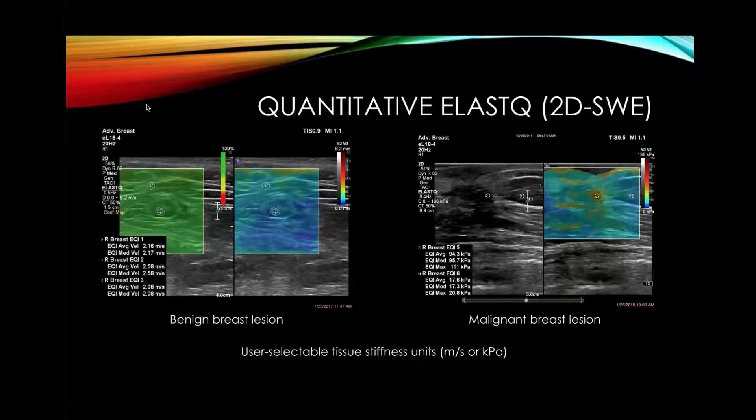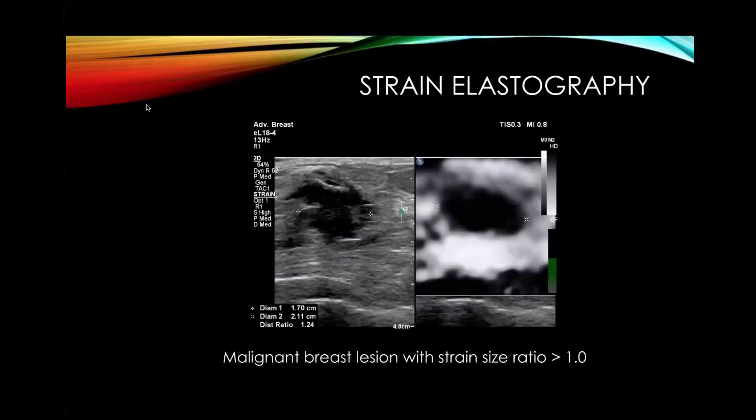Looking at 2D shear wave: a benign lesion on the left shows 2.6 meters per second. We use 4.5 meters per second as our cutoff value. On the right, using kilopascals — the system allows you to use either or both — 94 kilopascals in one area of that cancer confirms it is an invasive ductal cancer. Our sensitivity is much better with strain than shear wave, but our specificity is much better with shear wave than strain, based on our cases over the last 10 years. So we like to do the combination of both.